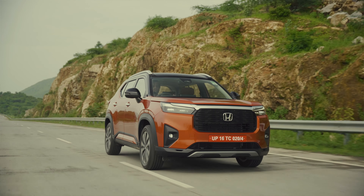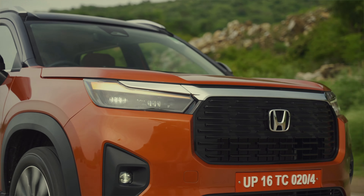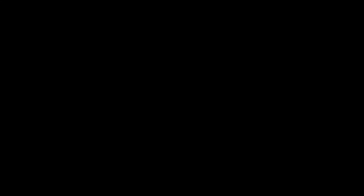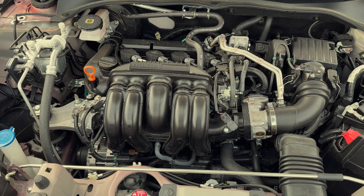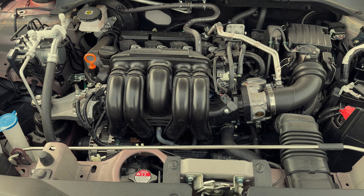Honda is offering the Elevate with a CVT transmission as well as a six-speed manual. As far as the engine goes, there is only one option: the tried-and-tested 1.5-litre iVTEC unit that delivers 121 PS of power and 145 Newton meters of torque. This engine is available with both transmission options and is the same unit that does duty in the Honda City, so we know just how well it performs. Honda's VTEC technology is legendary, so you can expect it to be powerful enough and frugal at the same time.